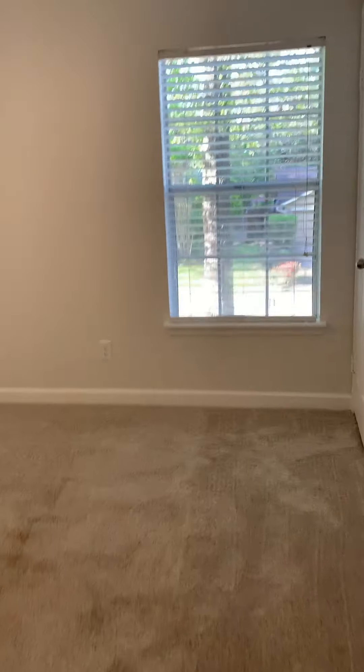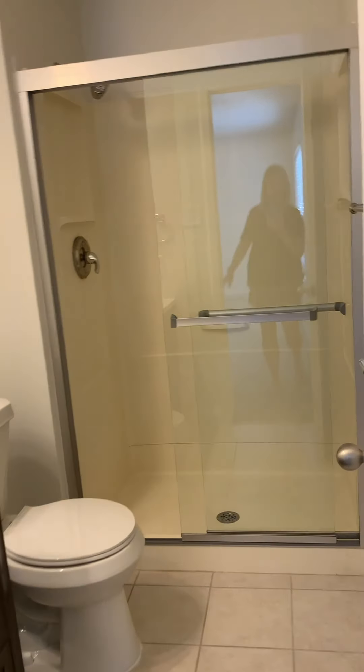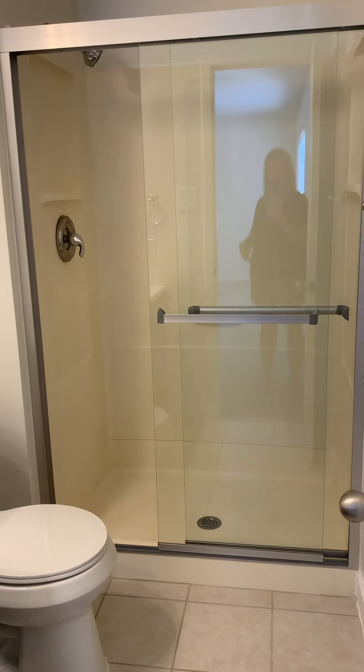The bedrooms are really big. This is bedroom number one. Another closet. Bedroom number two. Good-sized closet. And then the master is here. Master closet. And then master bath — it does not have a bathtub, so you'd have to use the other bathtub. It does have a shower with nice glass doors.